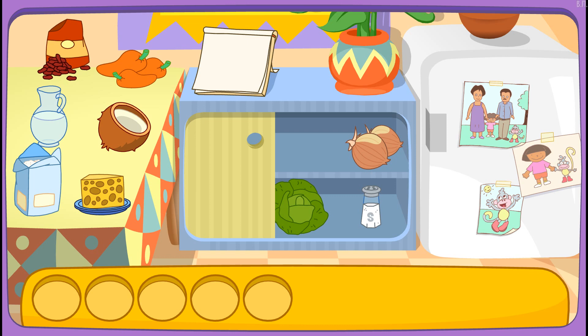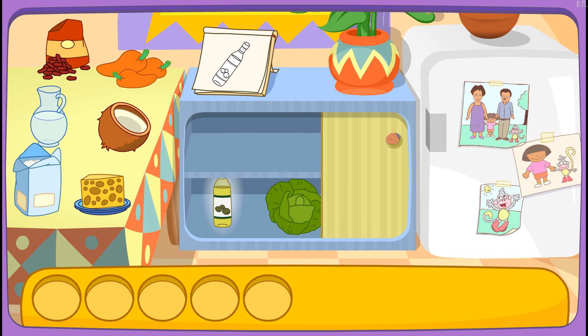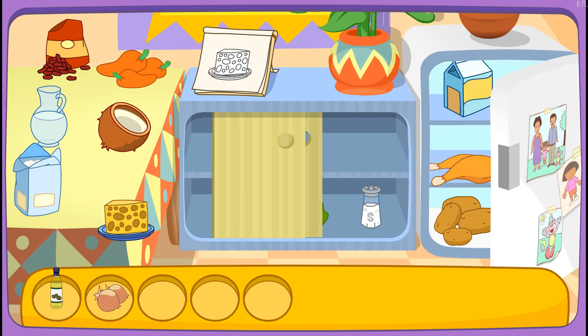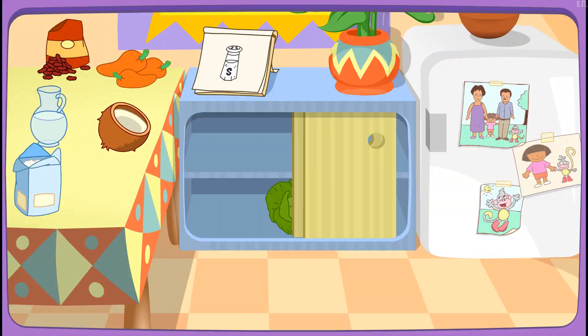Do you see these ingredients? Oil! You found it! Onions! Great! Let's find another one! Cheese! Great! Let's find another one! Potato! That's right! Salt! You got it! You did it! You found all the ingredients!